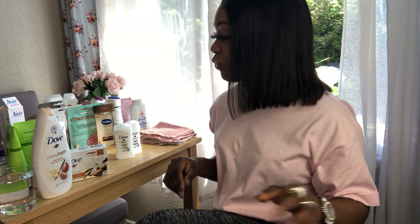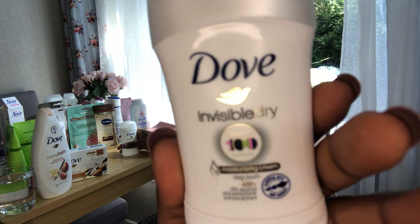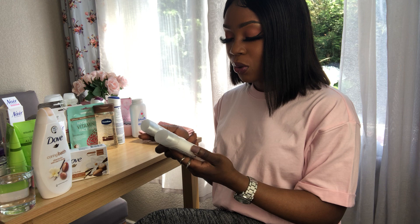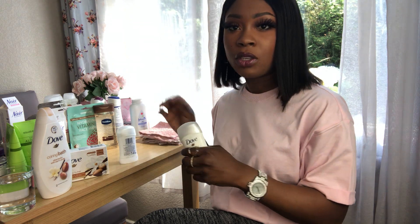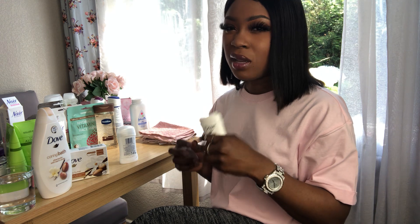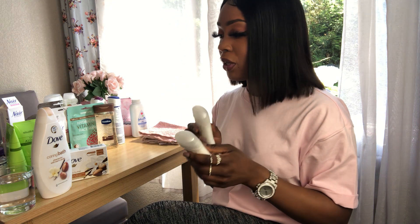I also picked up the Dove Invisible Dry deodorant — it says 48-hour protection and zero alcohol. They have a normal one but I didn't like the smell after a while; I preferred the smell of these ones. I got two of these — they're like a cream deodorant.